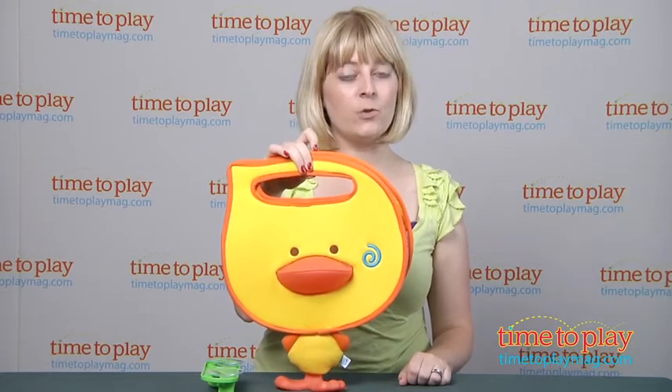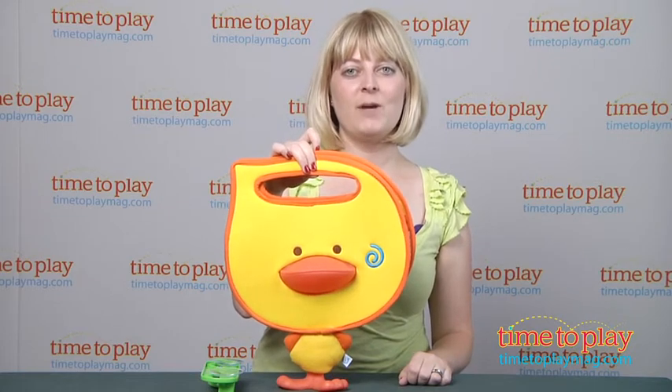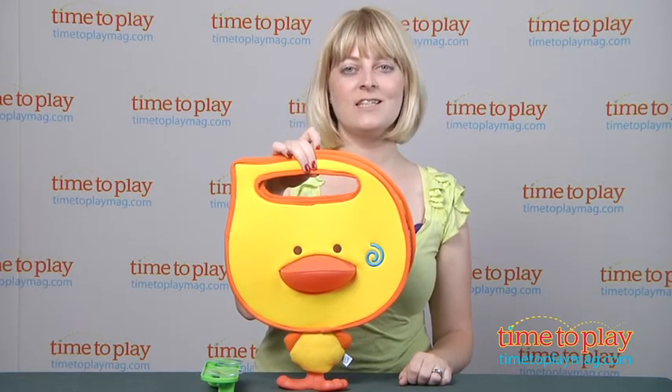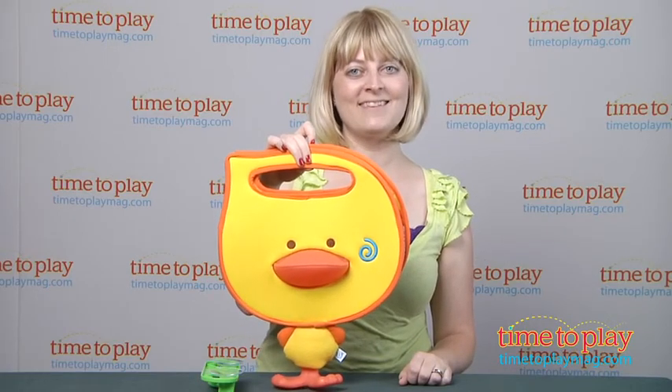This holds bath toys, but bath toys are not included with the bath organizer. If you want to find out more information on this item, such as how much it costs and where to buy, come visit time2playmag.com, your number one source for all things play. Bye!